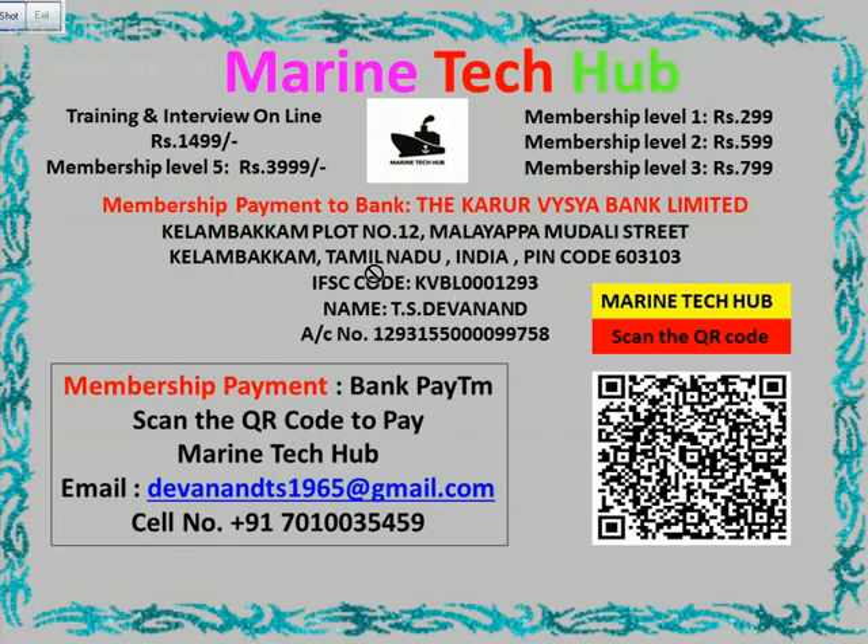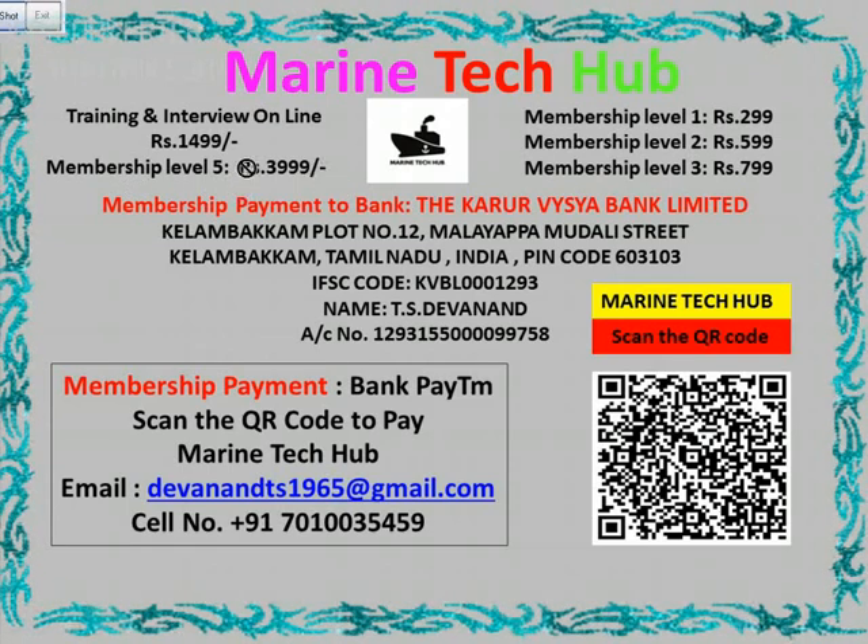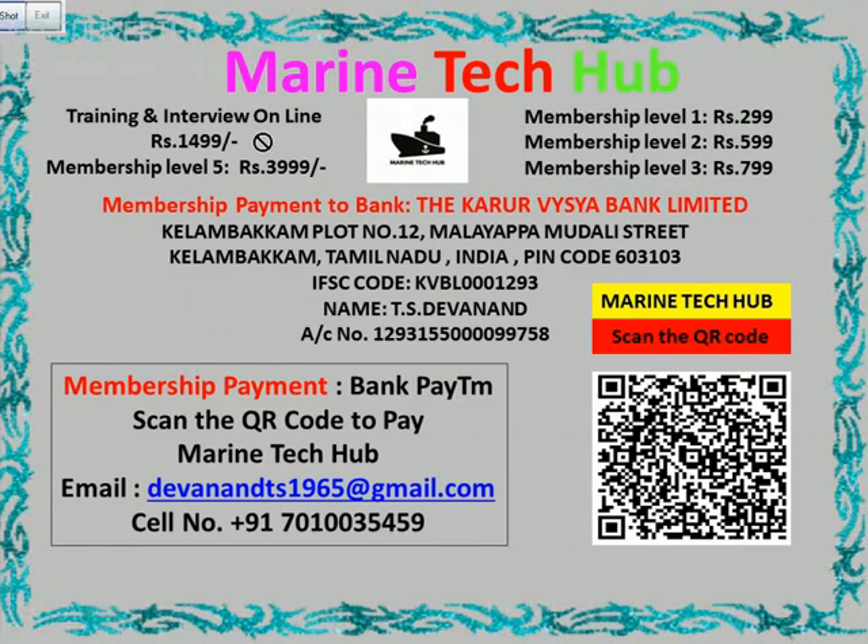You can always choose whichever membership you want, but with level 5 I will give you all the help and online training. I am also giving online training for Rs. 1,499.